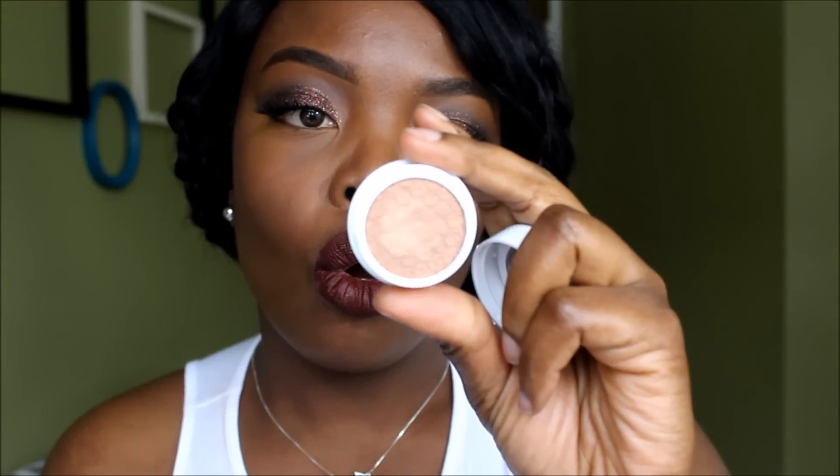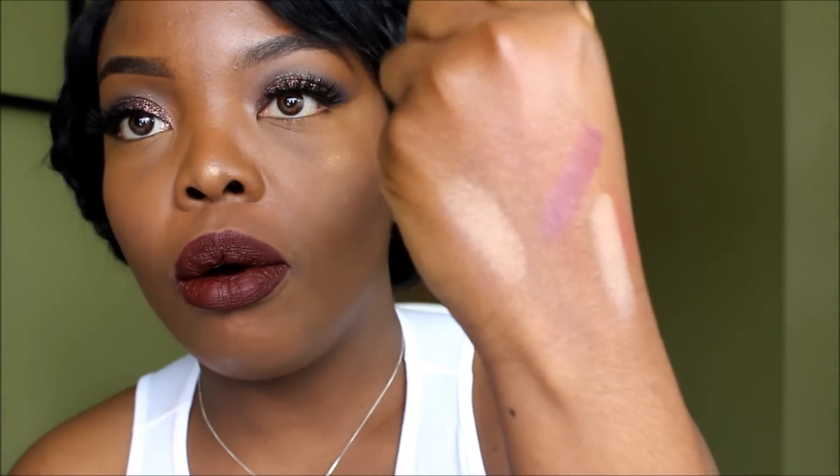The last color I got is called Sunset and it's a shimmery gold shadow — this is what Sunset looks like. So only three show up on my skin tone. The color that didn't show up is Crenshaw — it doesn't show up on our skin tone. I might give it to my friend because she's lighter than I am.